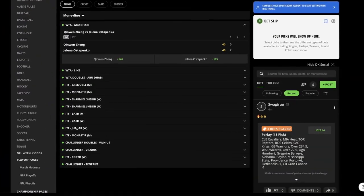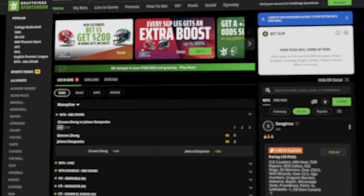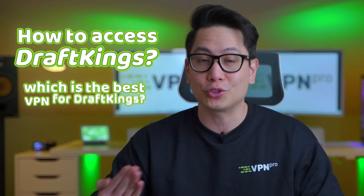DraftKings is one of the best sportsbooks you can use within the US, but if you want to access it from any state with no restrictions, you need to get a VPN for DraftKings. Today, I'm here to show you how to access DraftKings and which is the best VPN for DraftKings.